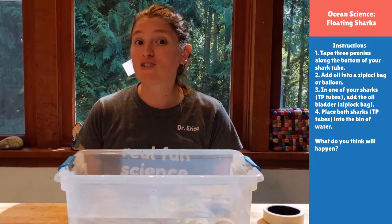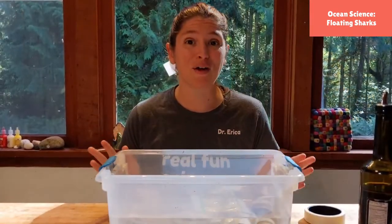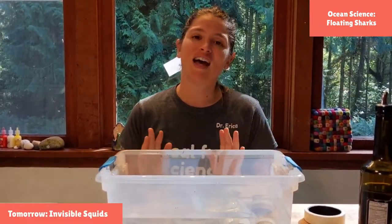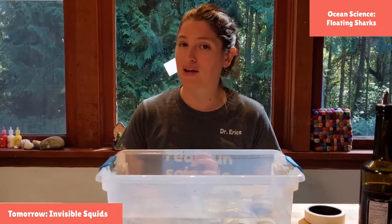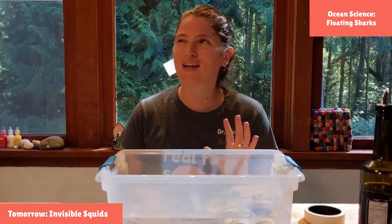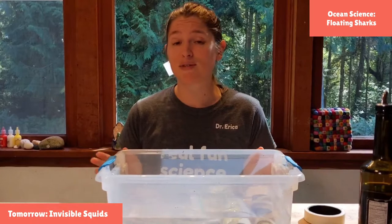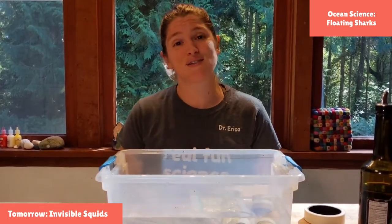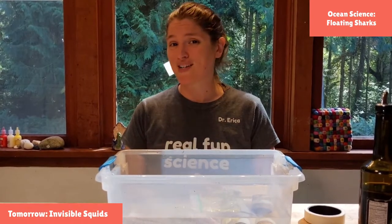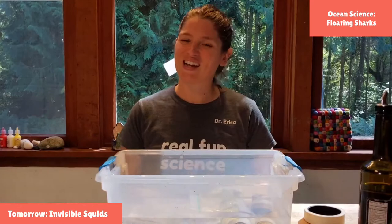That was our fun little project for looking at sharks, which are amazing creatures. I love them — I cannot believe they don't sleep, some have 360-degree views, and they don't even have regular bones, just so they can be lighter to swim in the water column. Tomorrow we are going to check out squid and learn about how squid skin lets it evade predators and sneak up on prey. I'm so glad you joined us today — bye friends!